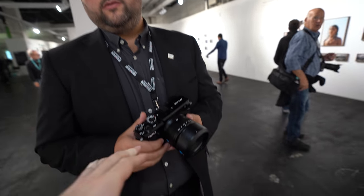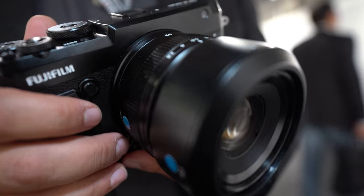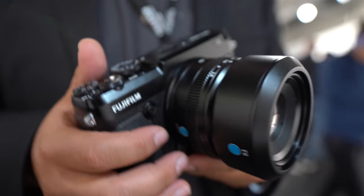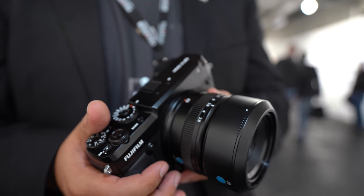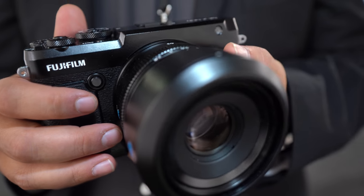Hasselblad and Leica also have medium format, right? Hasselblad does, yes. Is it a different lens system? Yes, it's their own. So only Fuji lenses work on this system — no other company is providing lenses for it. At the moment we have six lenses in the range, and we'll have another three during next year. This is a 63mm lens on the camera right now, and that one is £1,359 in the UK.